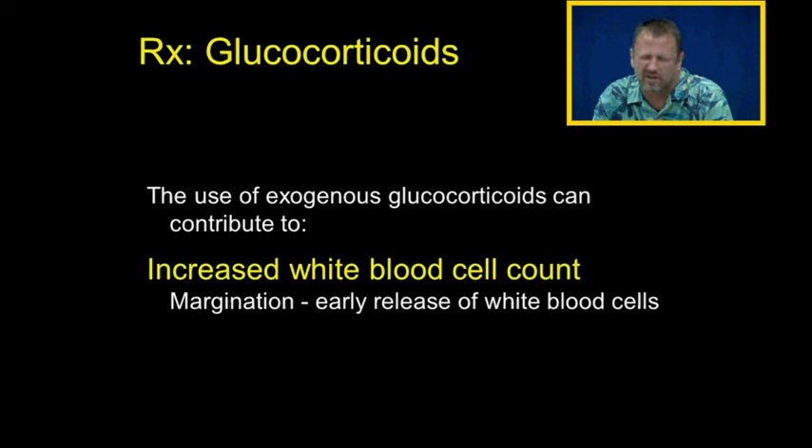Something called margination is releasing the white blood cells right before they're ready. Your bone marrow makes white blood cells like little armies of infection fighters. When the bone marrow interprets something as an infectious process, it releases white blood cells a little sooner than full maturity — that's margination. People on glucocorticoids will see their white blood cell count rise above 10 without an infection, where you'd normally expect an infection to be present.